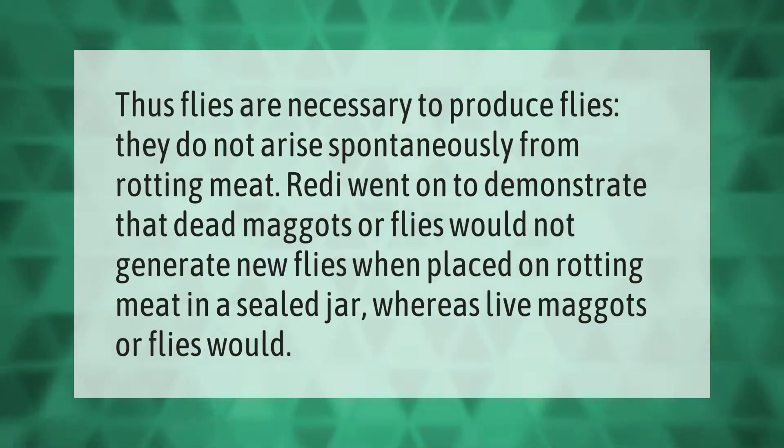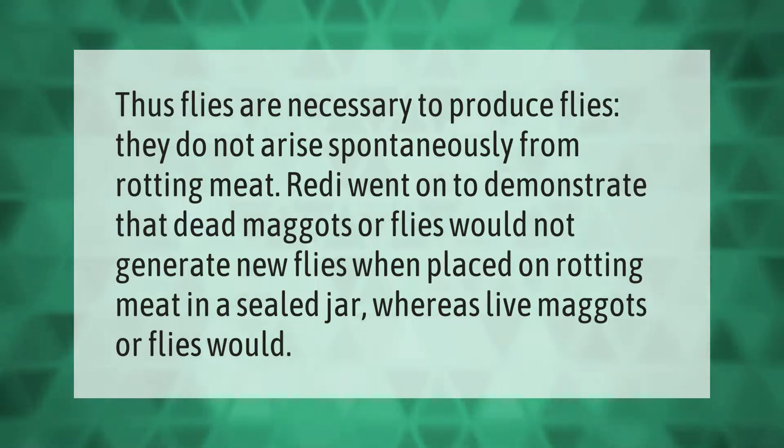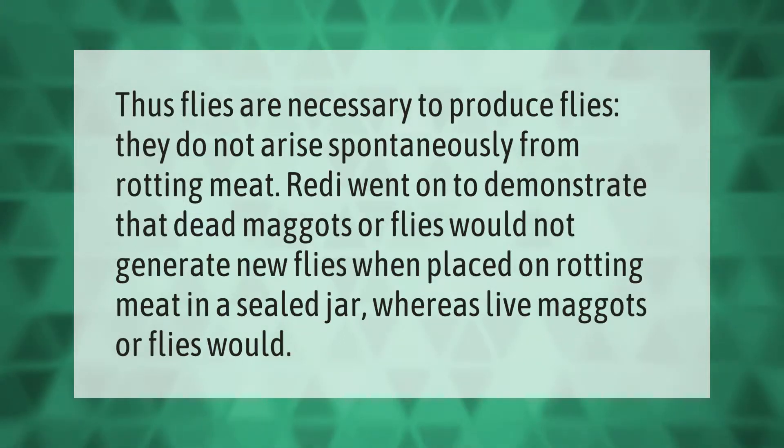Flies are necessary to produce flies — they do not arise spontaneously from rotting meat. This was demonstrated by showing that dead maggots or flies would not generate new flies when placed on rotting meat in a sealed jar, whereas live maggots or flies would.